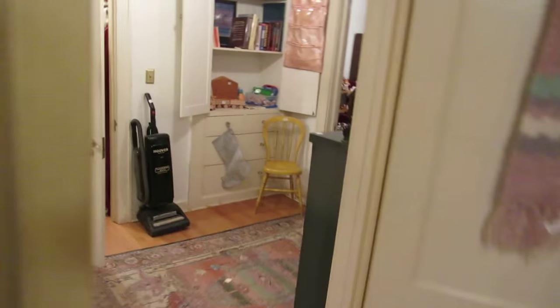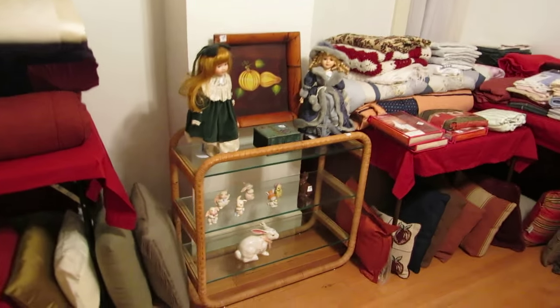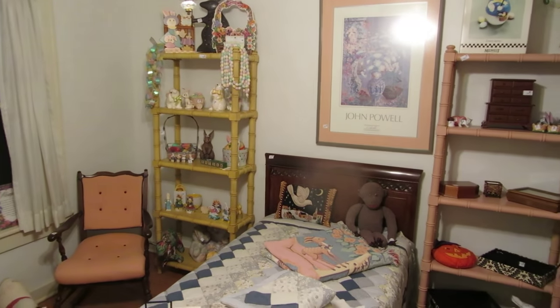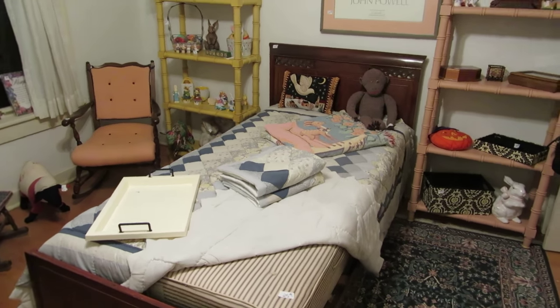In the next little bedroom, we have this really cool mid-century style rattan glass shelf. We've also got some fun rocking chairs and a pair of matching shelves — painted different colors but identical otherwise. We have a twin size mahogany bed with mattress and box springs.